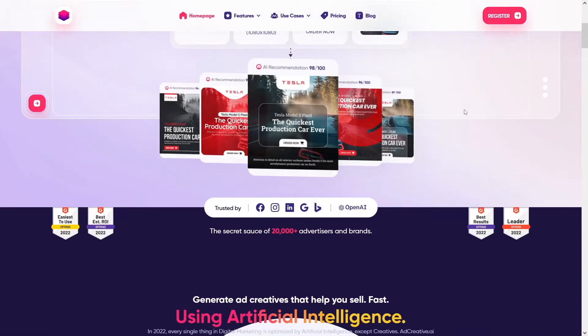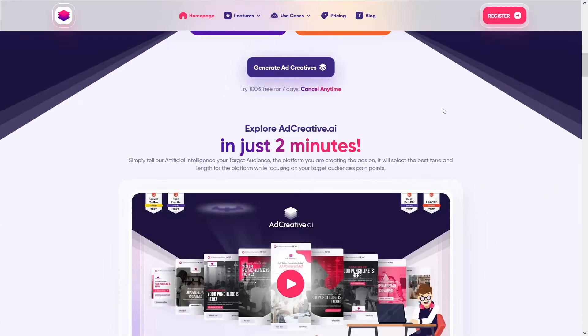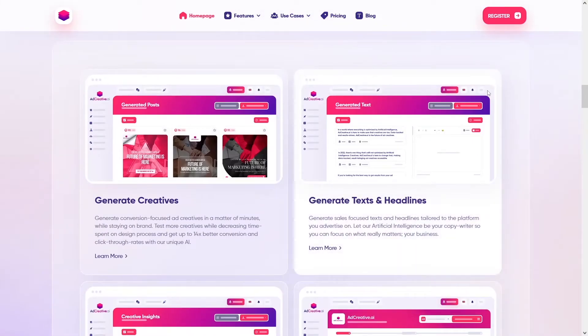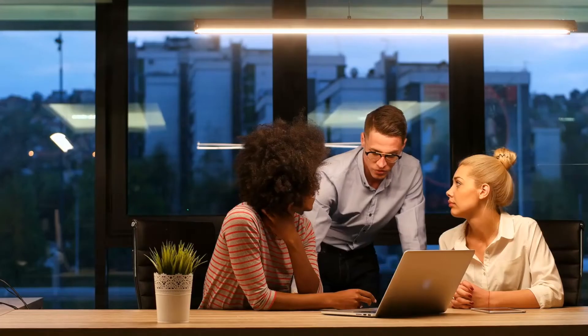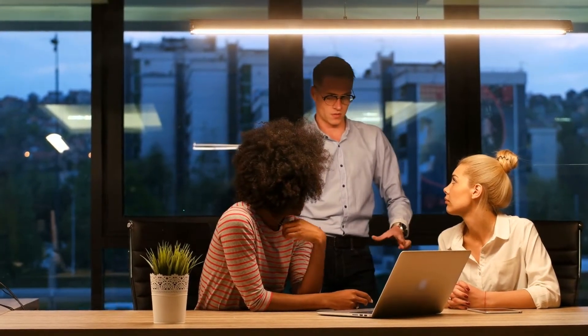We're gonna target businesses that need this — they need traffic, they need Google help in order to make their sales skyrocket. Adcreative.ai does the work and they pay for it, but you are gonna get a commission. This is the amount of money I got last week — adcreative.ai gave me a lot of those commissions because I put in the work and contacted people.